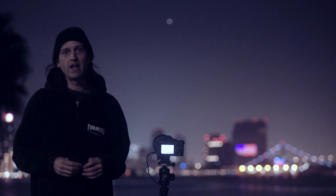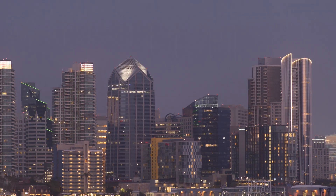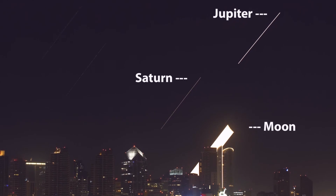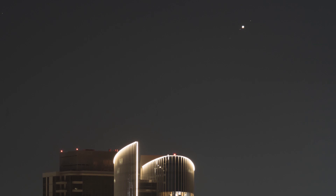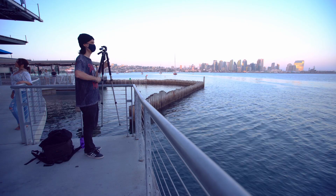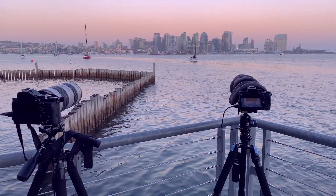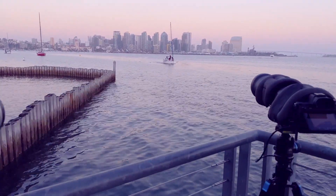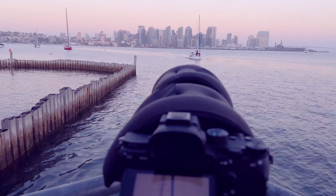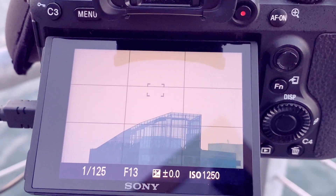Tonight I'm going to show you how to find and photograph the planet Jupiter. Jupiter reached opposition on July 14th, which means it was at its closest approach to the Earth for the year. It will appear to be 68% bigger and 1.2 magnitudes brighter in the night sky. I'm here at Harbor Island tonight to try and time lapse Jupiter rising above the San Diego skyline.